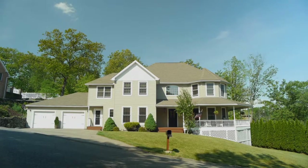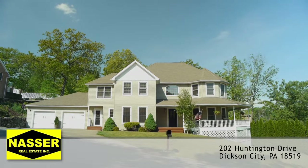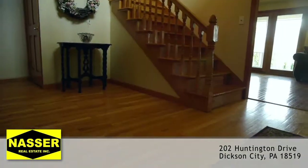Welcome to your new home located in gorgeous Dixon City, Pennsylvania. This residential property hosts a total of nine spacious rooms and two and a half baths.